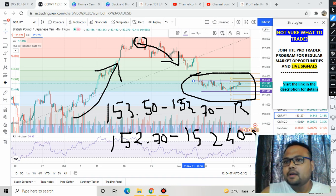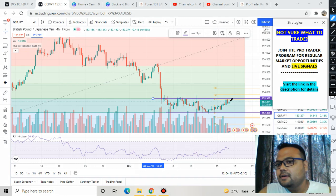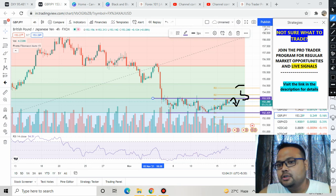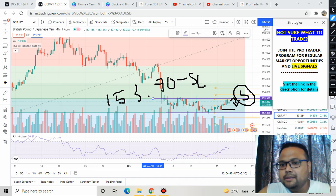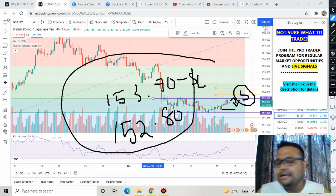The market is slowly approaching the resistance zone, so there is an opportunity coming up. If the market reverses from this resistance zone, we can go for a sell order. Since the market is in a narrow sideways range, place your stop loss above 153.70. Do not expect huge profit — your TP1 will be around 153.00 and you should exit completely by 152.80.